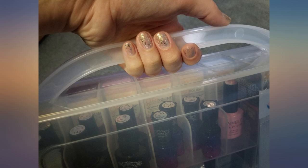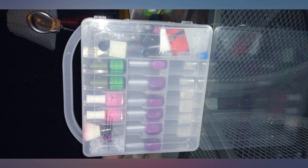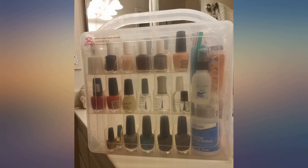I ordered a less expensive organizer first from a different company. That one showed up with a broken corner and wimpy plastic with a single latch closure. So I am impressed with the high quality of this organizer. Happy with the protection of my nail care investment products — no question, worth the couple extra bucks for this organizer.